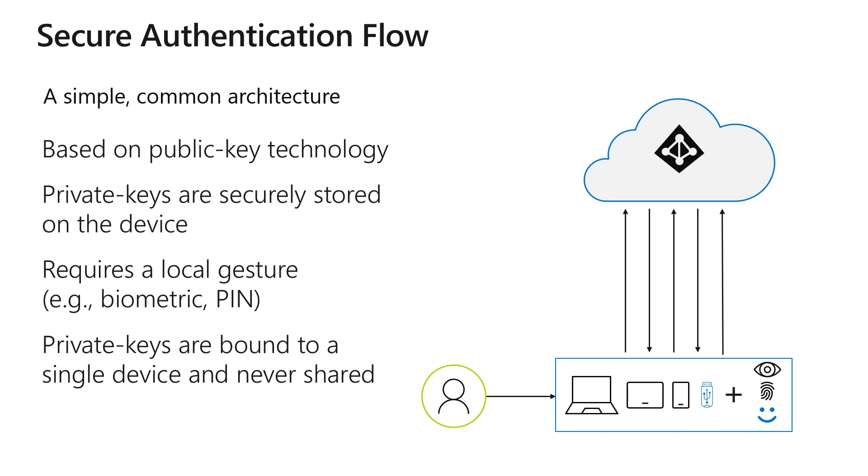The public key gets registered in the Azure AD cloud. When a user goes to authenticate using one of these passwordless methods, they will perform the gesture to log in. The cloud sends a signal to the device. The device signs a nonce with that private key, using the biometric to do that signing. Azure AD takes that signed key, matches it with the public key, and authenticates. Never are those credentials shared or do they leave the device.